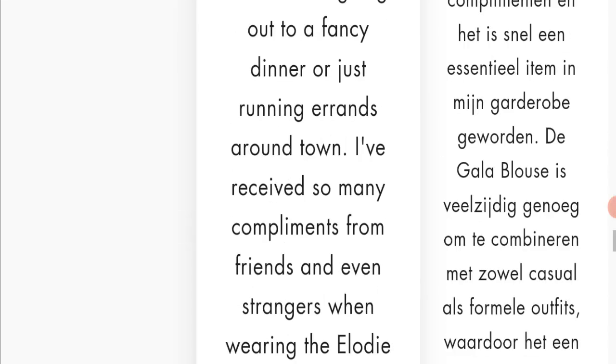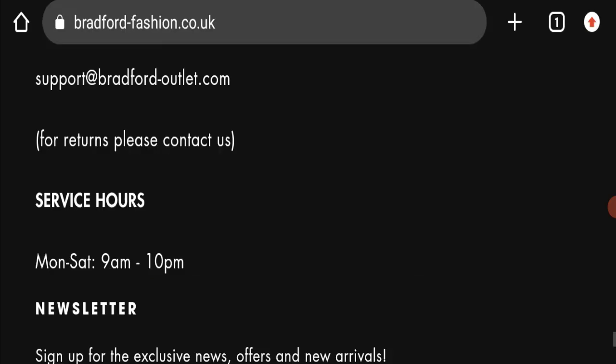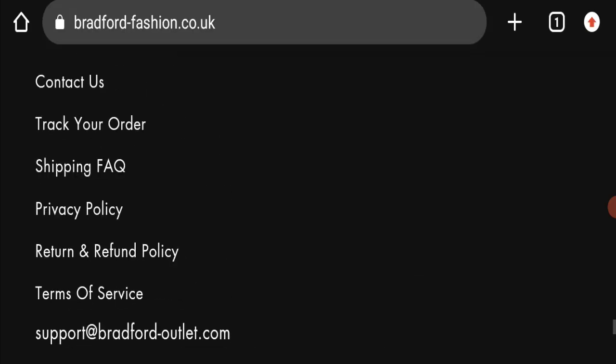Next, we will scroll down and check the payment modes of this website. They are accepting Amex, Apple Pay, Google Pay, Mastercard, PayPal, OPay, UnionPay, and Visa for making payments.